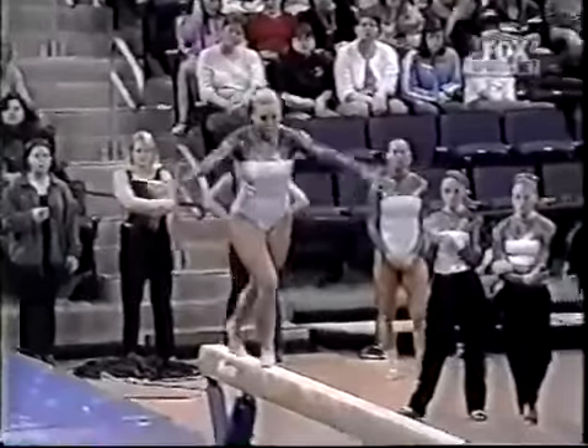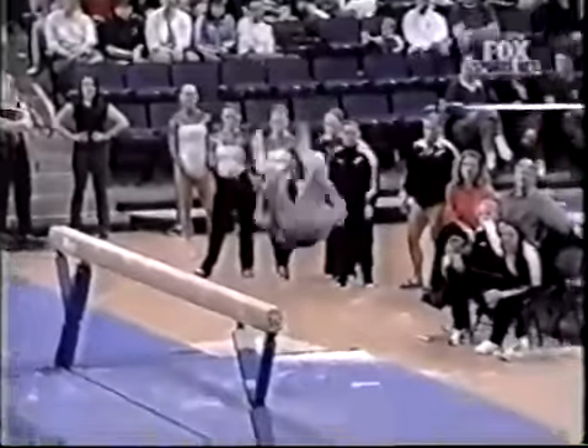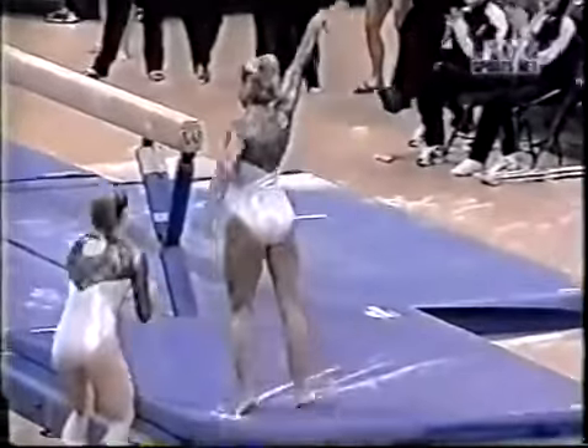And frankly, nobody wants to take their eyes off the beam and take a chance to fall off. You're saying this is not an event you would attempt blind. No, no. Double back. Step on landing.